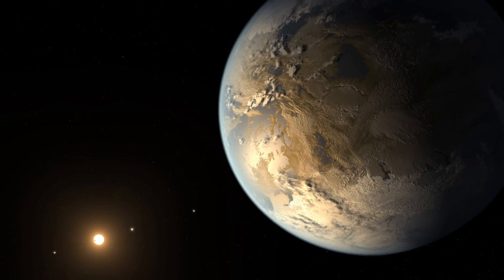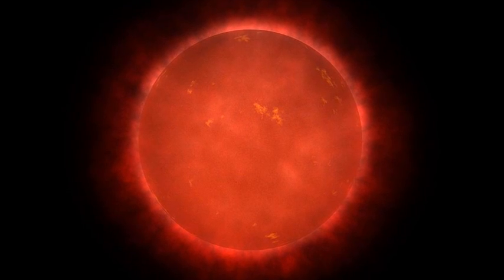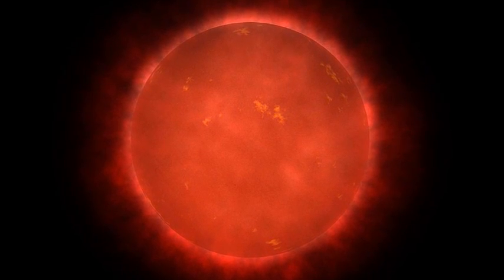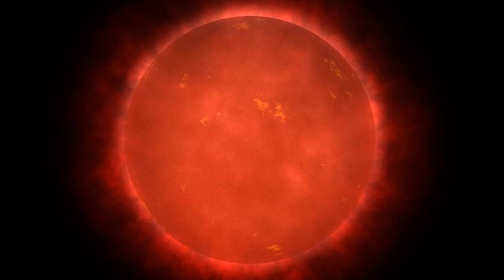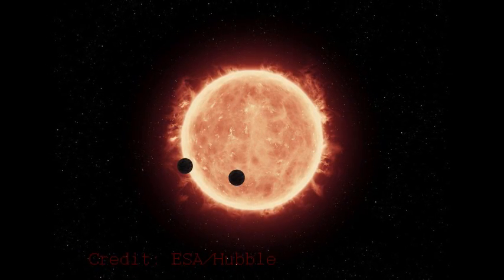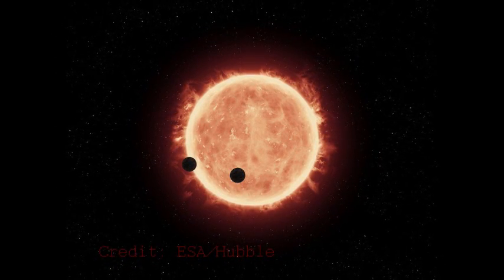And unlike stars such as TRAPPIST-1, which are thought to have been extremely active in their youth for a long period of time and might have stripped their worlds of their atmospheres, LHS 1140 is thought to be a relatively stable, quiet star that had an active phase early in its life that lasted only about 40 million years. TRAPPIST-1, by contrast, was more to the tune of a billion years of activity.